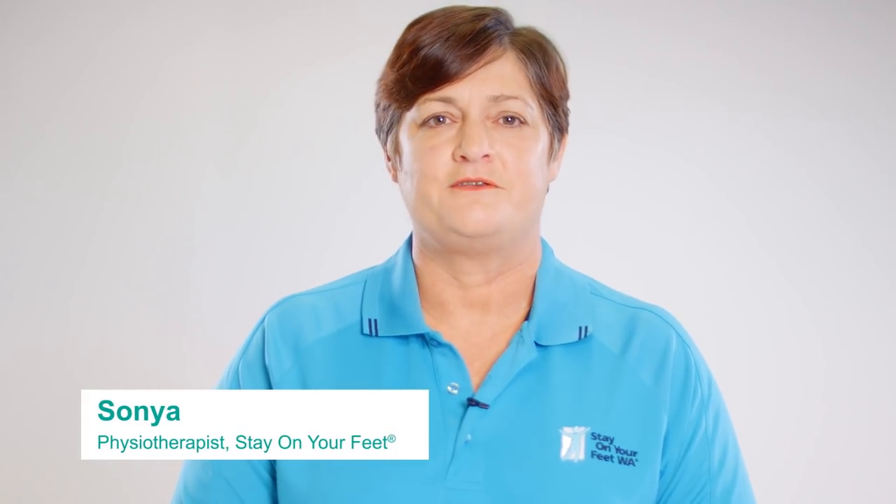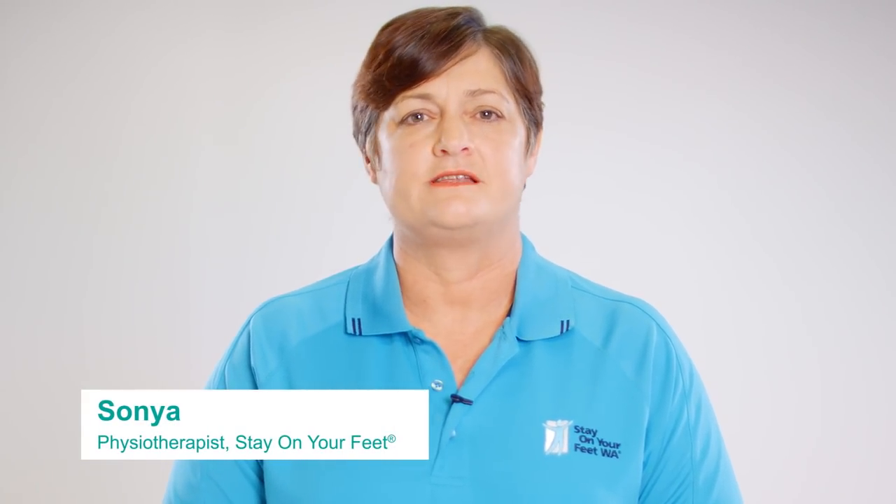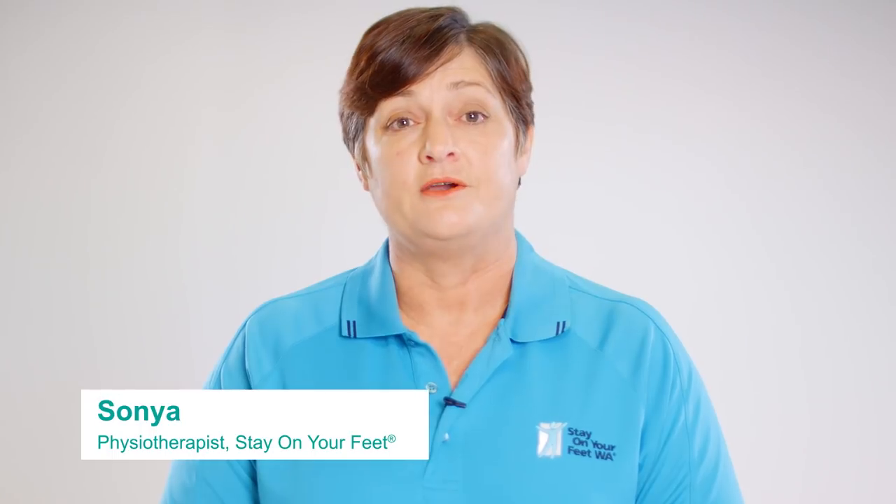Hi, I'm a physiotherapist at Stay On Your Feet and I work with older adults in the community. Did you know that each year one in three people over 65 have a fall? As people get older they may be more likely to have a fall, because as we age our body changes in ways that put us more at risk of falling.